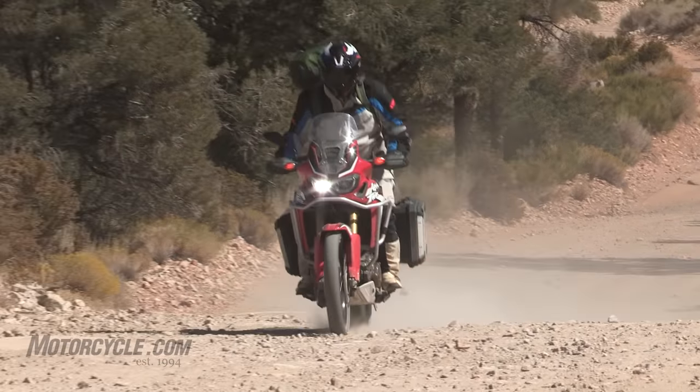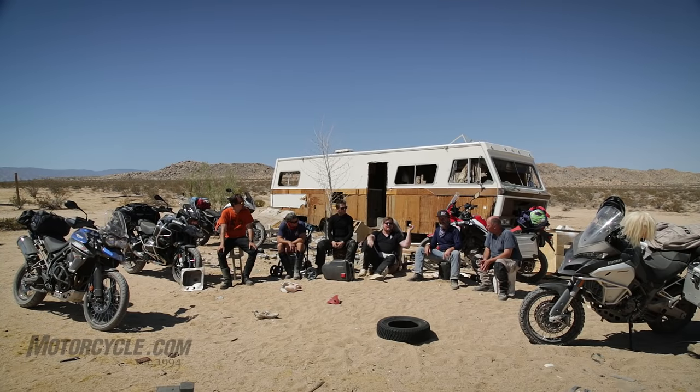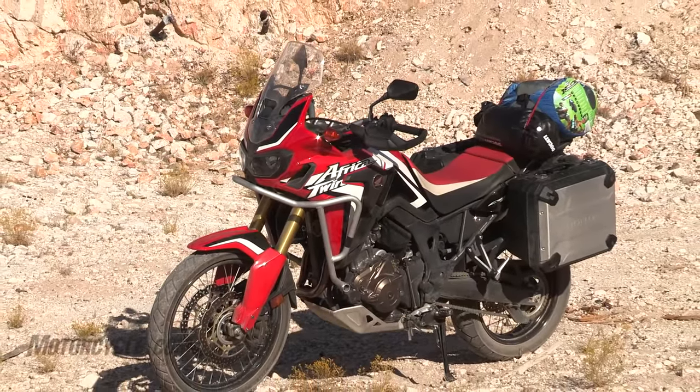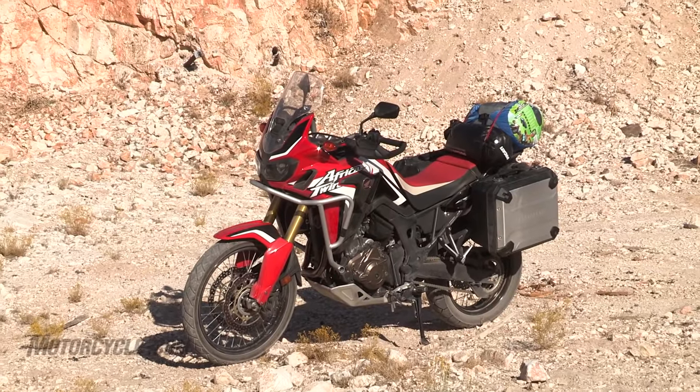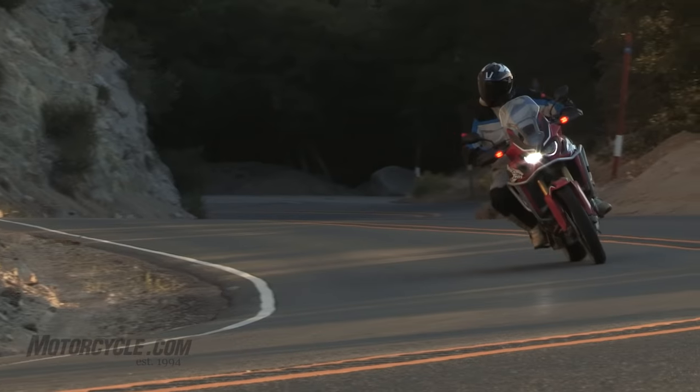I think the Honda would have maybe been my very favorite dirt bike of the group if it had had knobby tires. As you can see, these are not made for sand or the kind of terrain we were on at all. But if it had the Ducati's tires or something, it's already one of my favorites on the road and I think it might have been my favorite off-road with better tires. As it is, I think the Ducati was my favorite off-road.